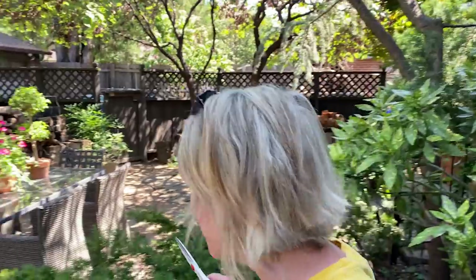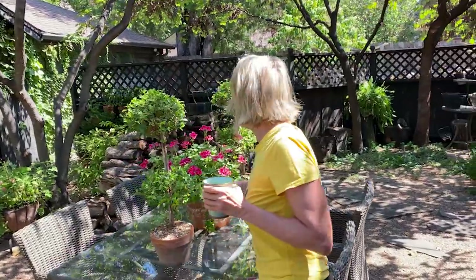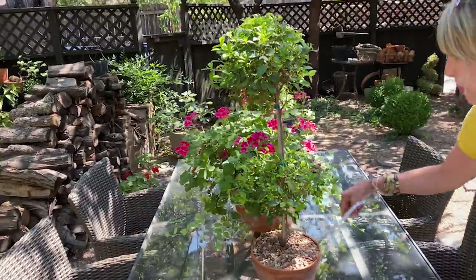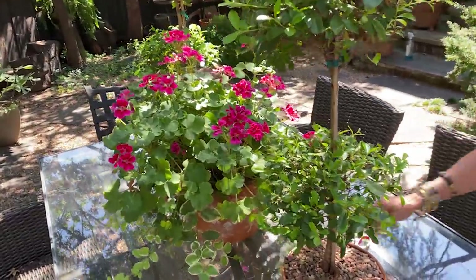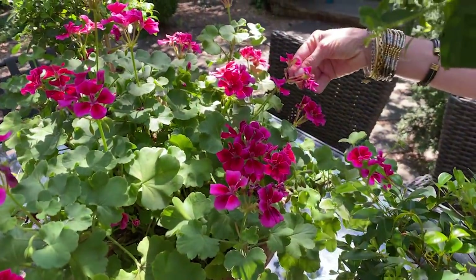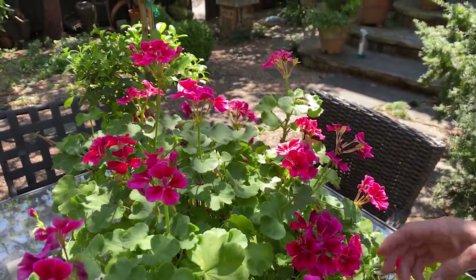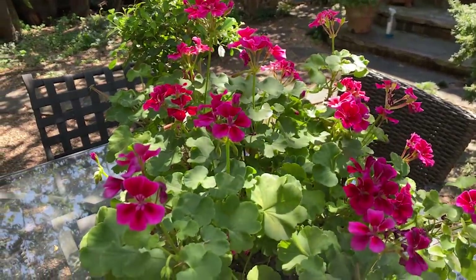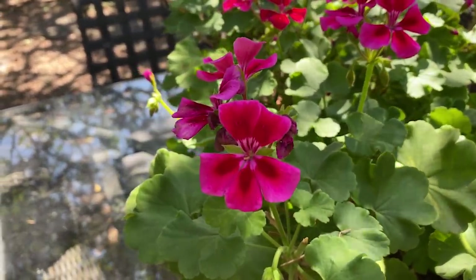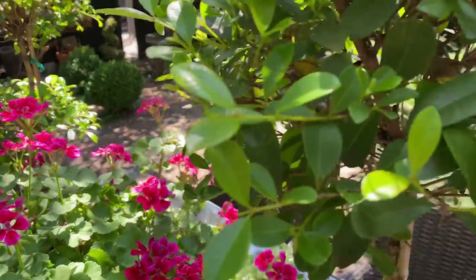My front yard is getting way too crowded and I'm having to do lots of editing in it. One of my favorite things this year has been my geraniums. Now that I pretty much have a grip on the bud worms — which I've been spraying religiously with BT — you can see they're starting to put out more buds and more flowers as the temperatures start to cool a little bit.